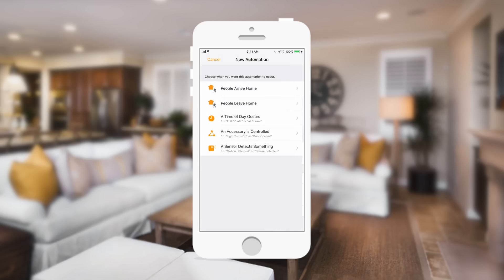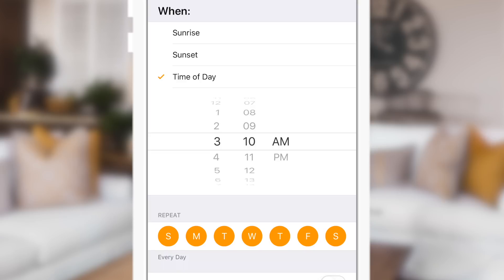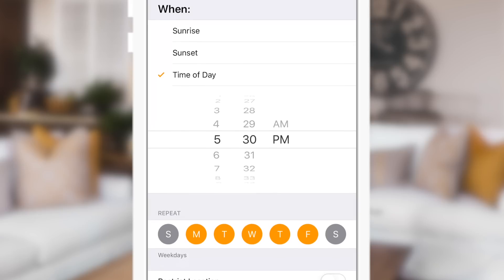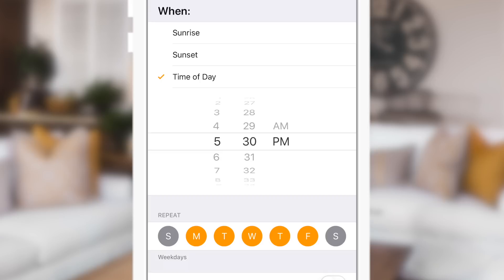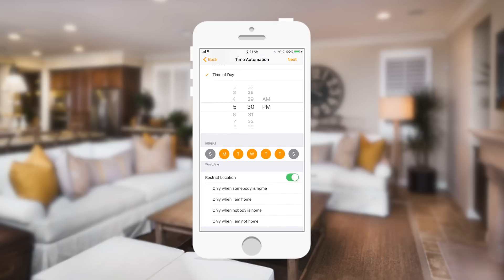A couple of these features were in the Home app but were not in third-party apps because Apple did not open them up to developers. We now have a new option for time of day, so you can have your lights turn on at 5:30 or 6:30 every single day, or only on certain days of the week. This is now going to open up to developers, so instead of having to set things in seven-day intervals, you can specify a time on certain days of the week and it'll work in third-party applications as they bring out their updated apps for iOS 11.